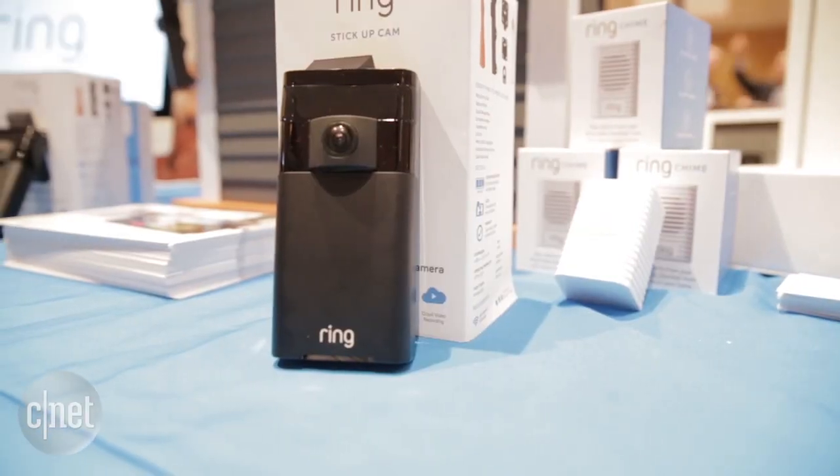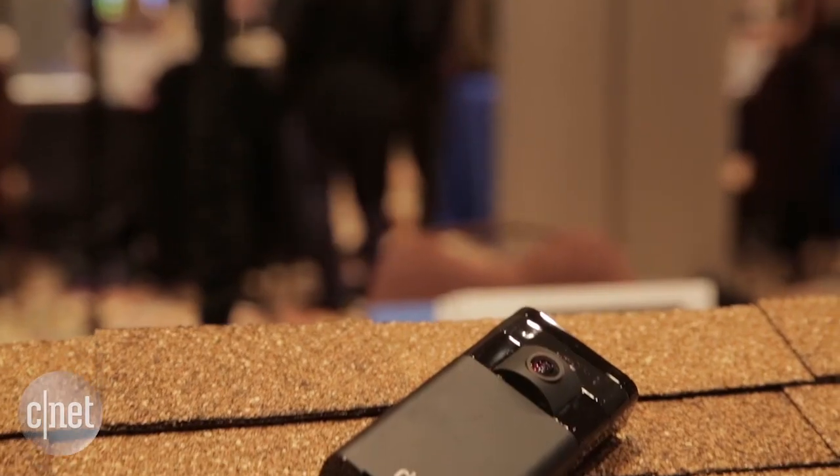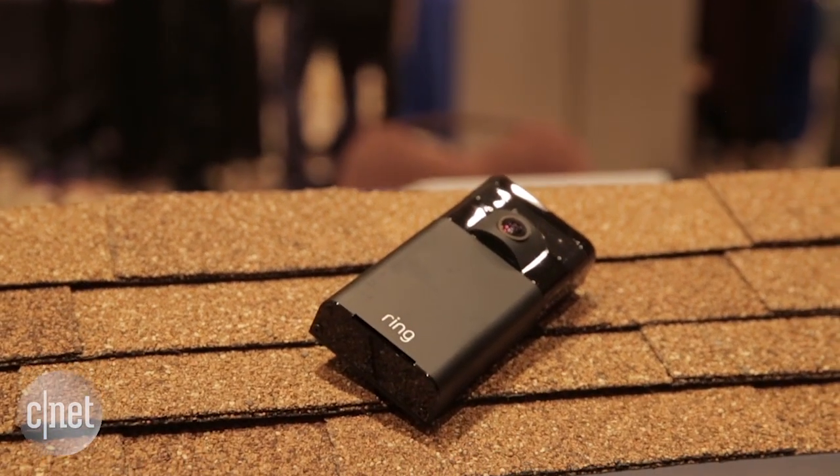You can buy those two models separately, but the real benefit is to provide a security perimeter around your home. You can have the doorbell protecting your front door and these outdoor cams protecting the rest of the outside of your house.